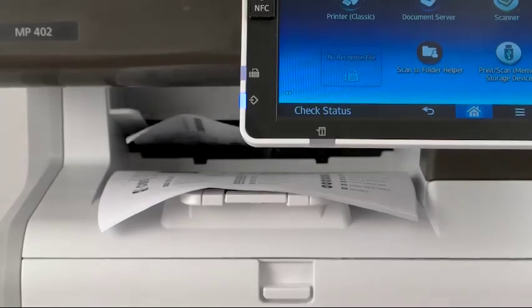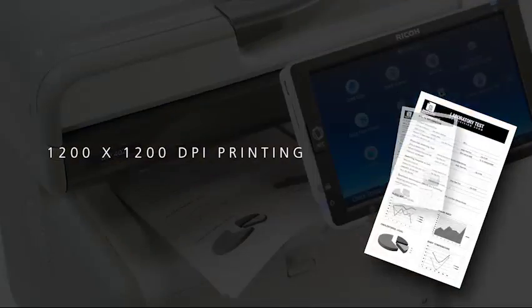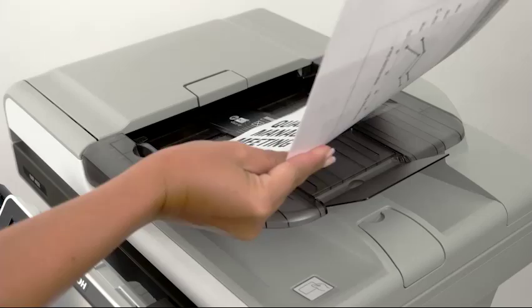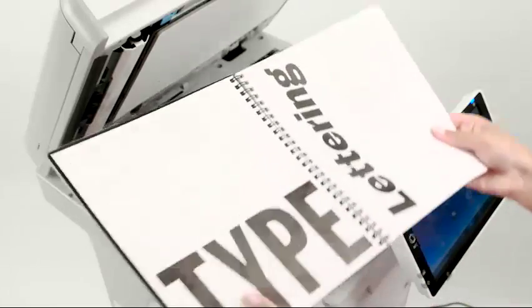Match the power of your people with a processor that's ready for any job. Get ideas across quickly with 1200 dpi image quality. Scan both sides of the document in a single pass and easily capture bound pages.